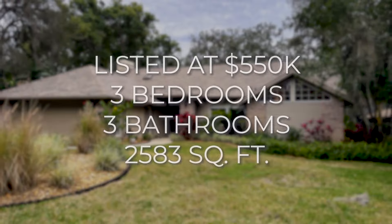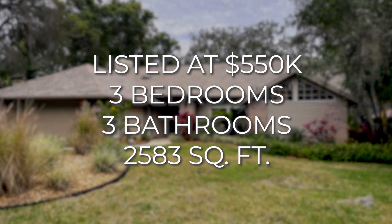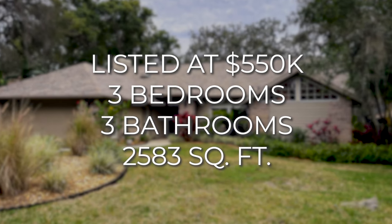We're here at our final property, and I'm just going to say this little neighborhood is quite stunning. It's back in a gated community off the main road, kind of desolate back here, but it's beautiful. This property is only $550,000 — it's 2,583 square feet, a 3/3, and it has a stunning outdoor area. Let's go take a look at it right now.